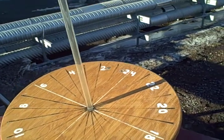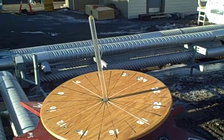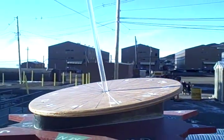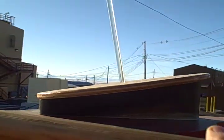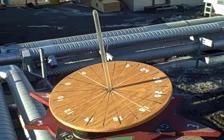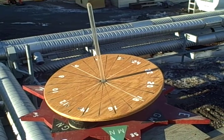The dial has its gnomon, the vertical piece, pointed in the axis of the earth. You can see here that it's only tilted about 12 degrees to the horizontal because we're at a latitude of about 78 degrees here. Just thought I'd give you a sample of a cool sundial we found right here.